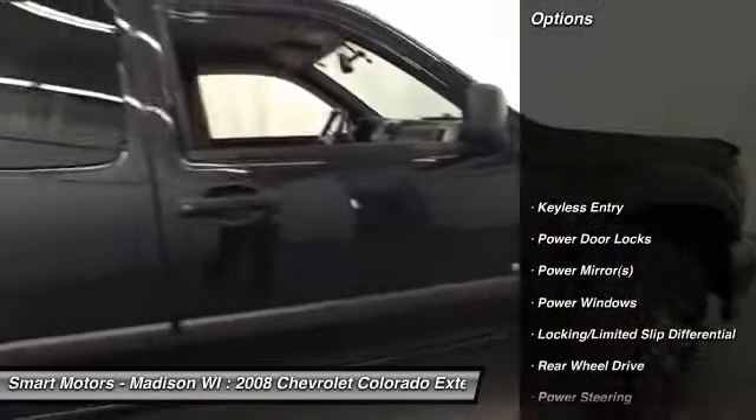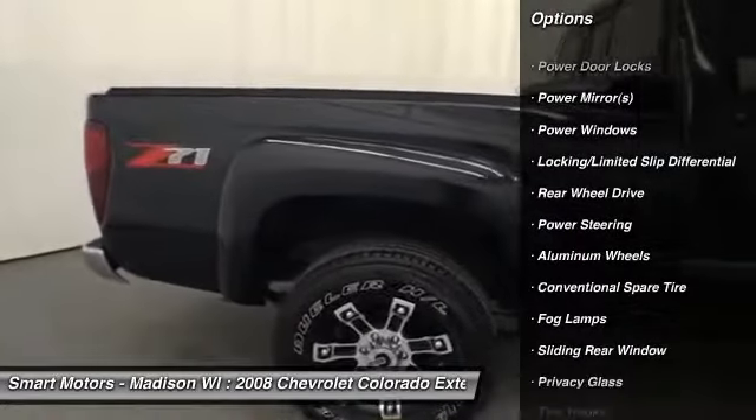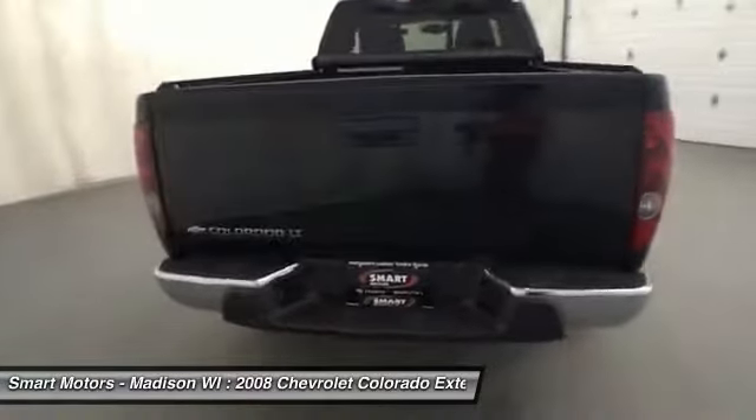This Colorado is a two-wheel drive pickup, but you're going to get more than enough stability on the road thanks to its traction and stability control, Locking Limited Slip Differential, and a sturdy five-cylinder engine.